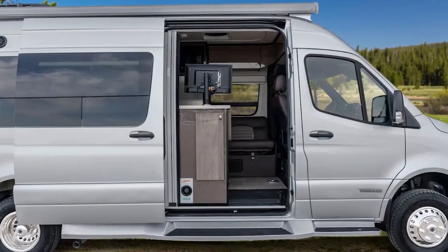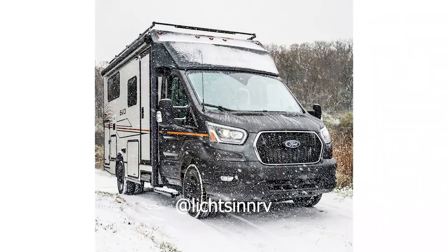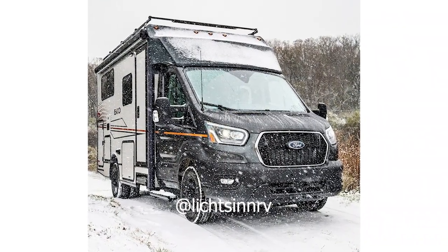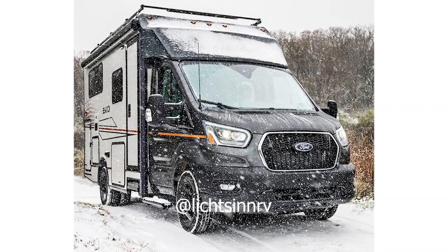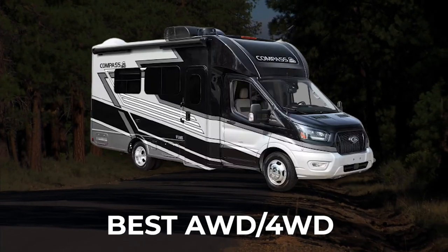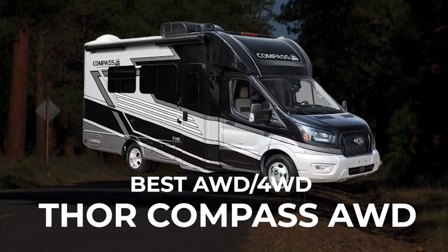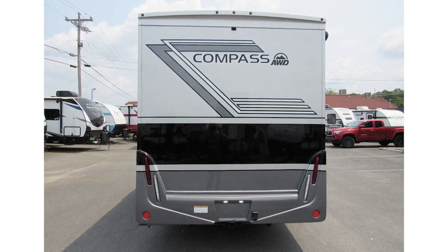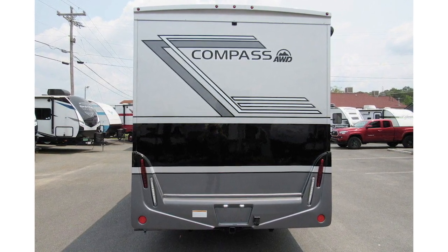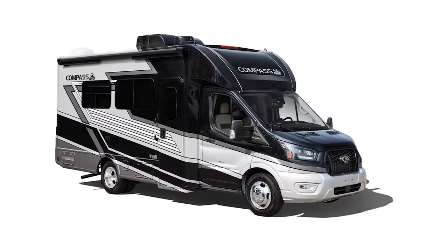While not too many off-grid capabilities come standard, Winnebago gives you the option to add on whatever you might need to enjoy time boondocking, especially because this RV comes equipped with four-wheel drive. Speaking of four-wheel drive, the Thor Compass offers you all-wheel drive, but it is considered a Class B+, giving you more space inside the RV to sleep three people comfortably, along with plenty of storage.